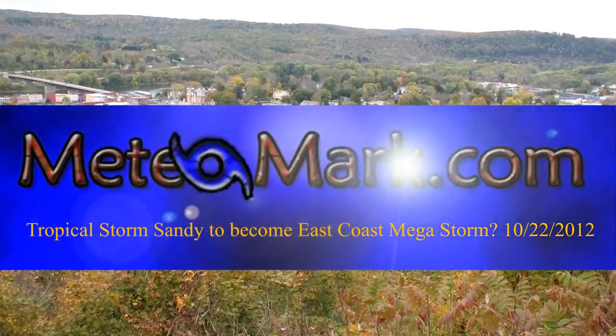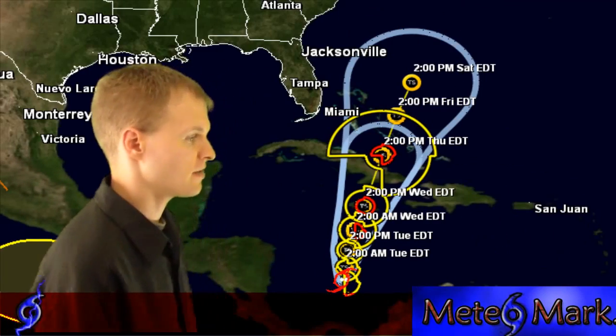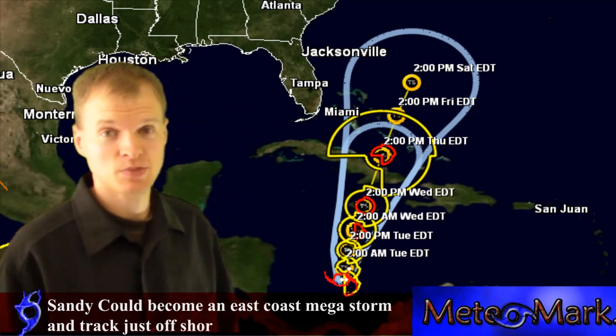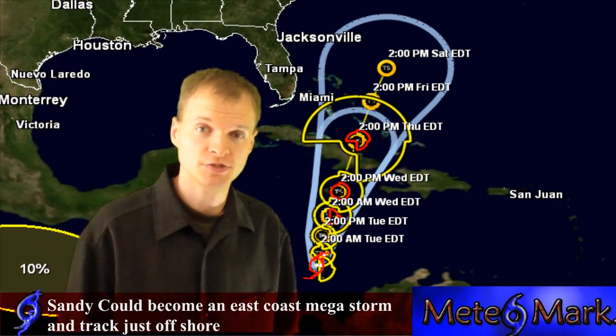Here's an update on our tropical weather as well as our weather in the lower 48 and southern Canada. We have a very active pattern setting up here. Here's Tropical Depression 18, which essentially is probably most likely 100% chance going to become Tropical Storm Sandy.